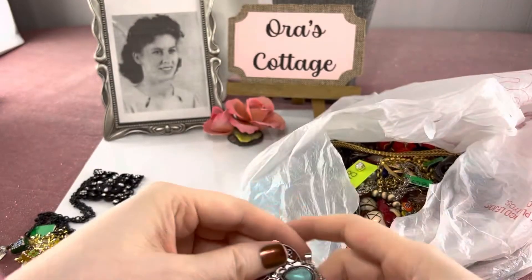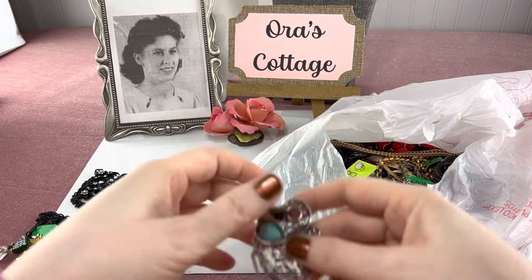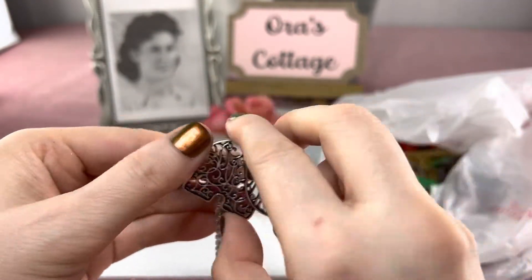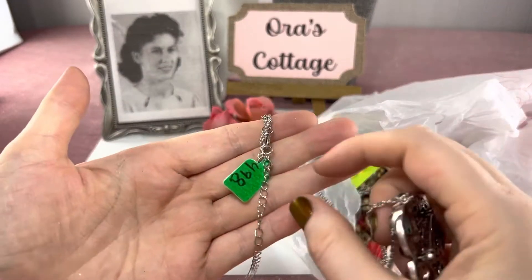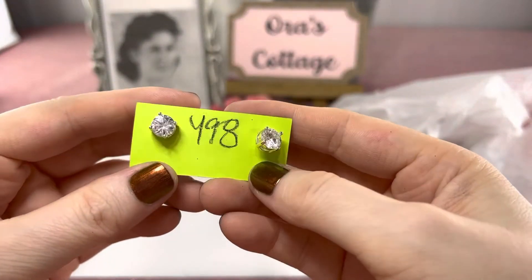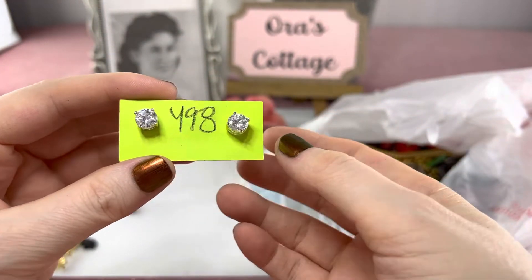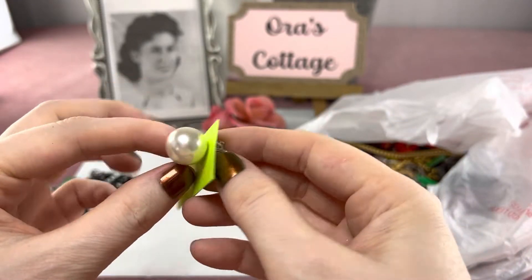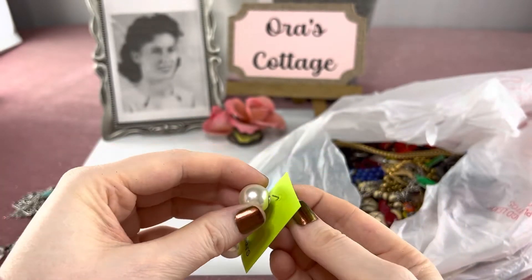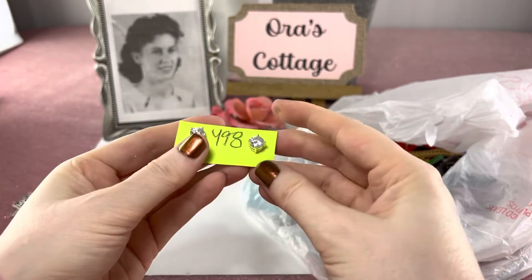My daughter was with me helping video some things — I'm going to make a video about how to choose stuff when you're at a thrift store faced with a lot of jewelry. I purchased this one for her; she loves turquoise things. It's not real but she really likes it — $4.98, that one's hers. And she showed me these reversible stud earrings. I bought them — probably paid quite a bit more than I normally would — but I like them. You can wear them both ways: CZ on the front or a pearl on the front. They're unmarked but in good condition.